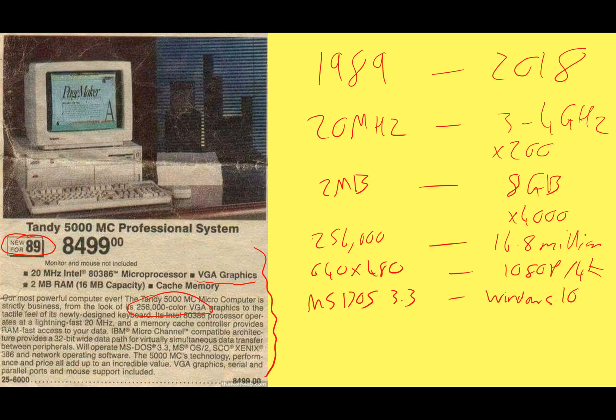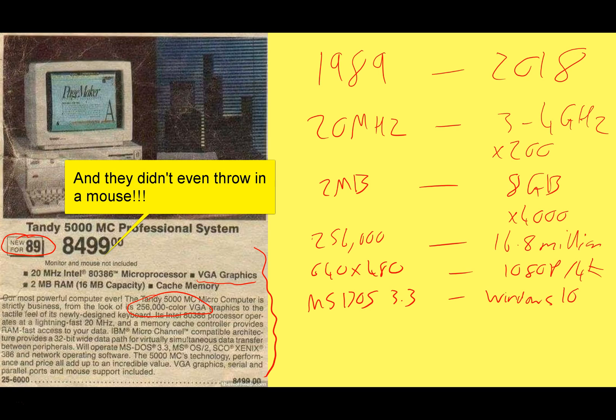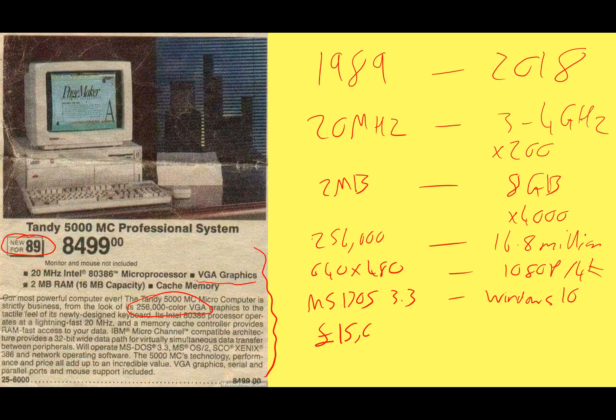Let's look at the cost. The Tandy 5000 is $8,500. So if we convert that to UK pounds and add in 30 years of inflation, that comes to about 15,000 pounds — like a nice car. That's a lot of money. Nowadays, I can buy a really nice desktop system for a thousand pounds. For a thousand pounds you'll get a really decent system. So we're looking at about one fifteenth of the cost. Think about that: 200 times performance gain in speed, 4,000 times as much memory, much better graphics, much better operating system — for one fifteenth of the cost. That's an incredible difference.